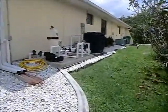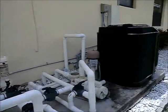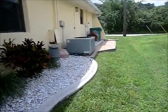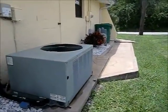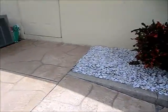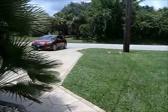The pool equipment. This heater. Got this really nice stamped concrete walkway that flows right into the driveway.